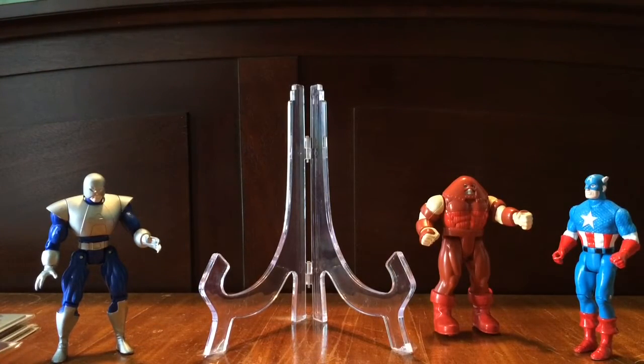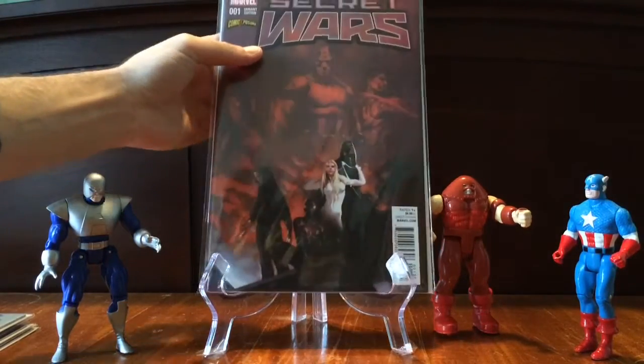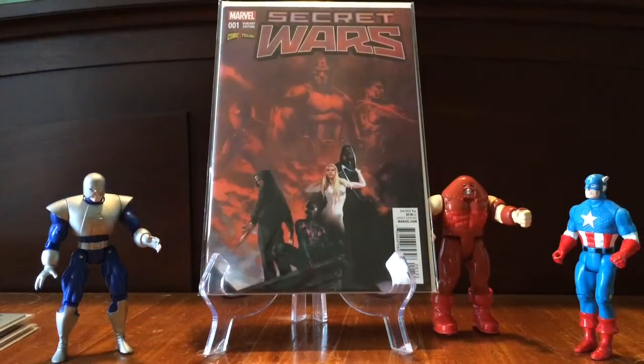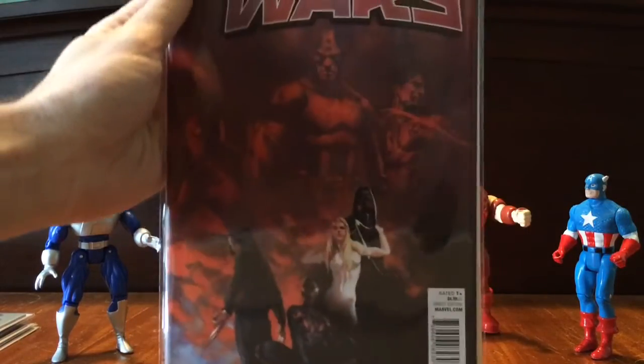Then we'll go to a pretty hot artist right now. This is Delado. This is his Secret Wars variant set for comic exposure. I really like the art. Some of it's not his best art for the whole series, but I'm supporting him as an artist right now.